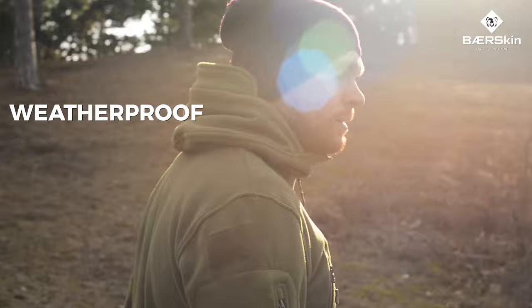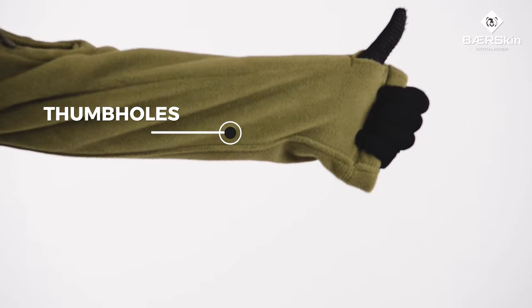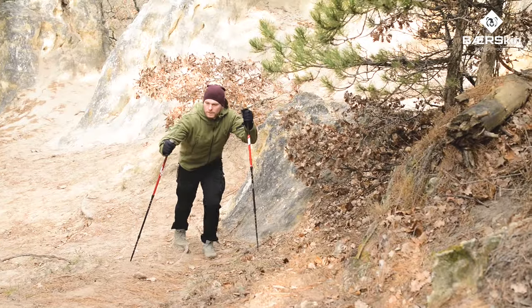This is what ultimate waterproof comfort looks like, with custom thumb holes so your hands can stay nimble while keeping the cold out.